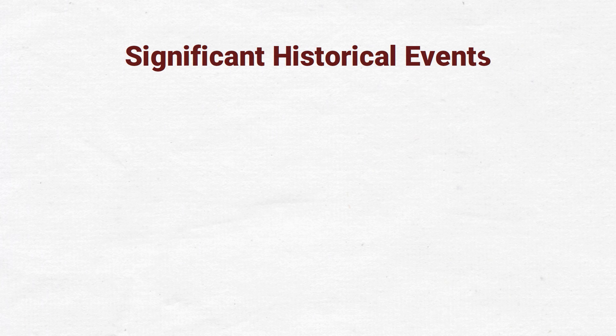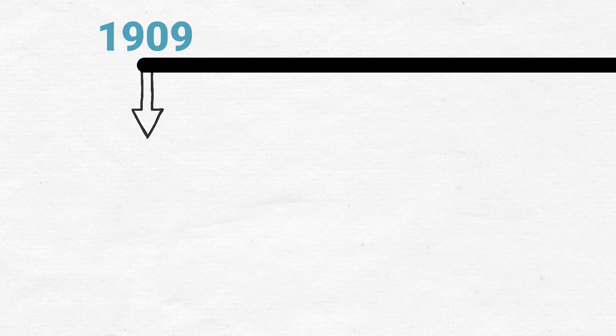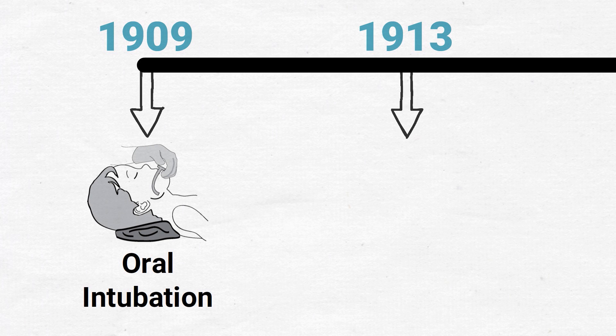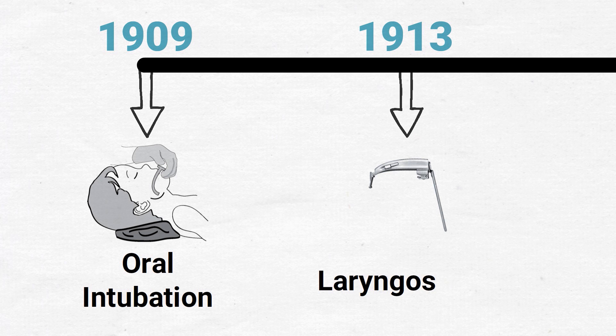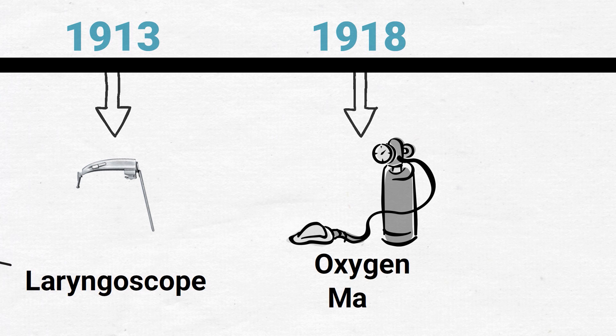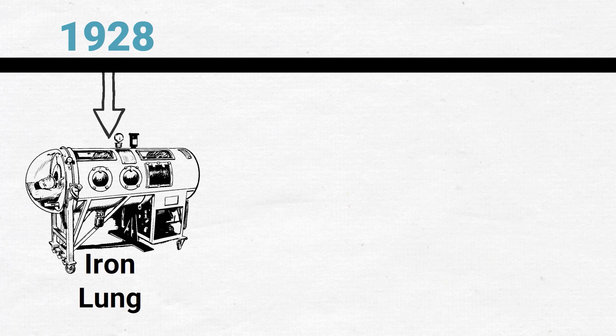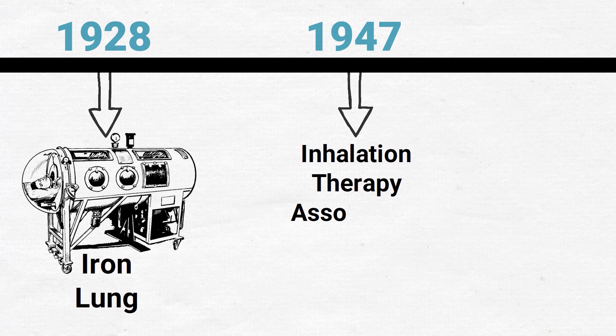Here are some of the major historical events that occurred in respiratory care throughout history. All the way back in 1909, oral intubation was introduced, but it wasn't until 1913 that the laryngoscope was developed to assist with intubation. In 1918, oxygen masks were used to treat pulmonary edema. In 1928, the iron lung was developed, which is a negative pressure ventilator that was useful in treating patients during the polio epidemic.